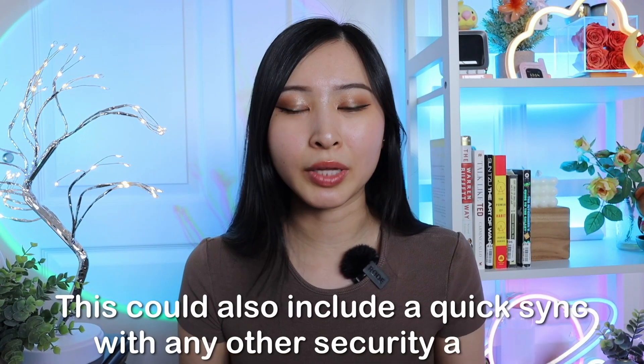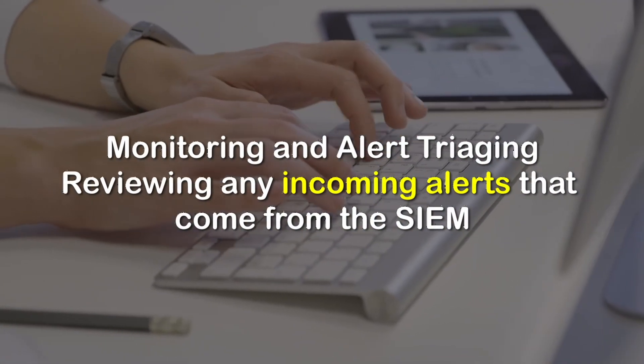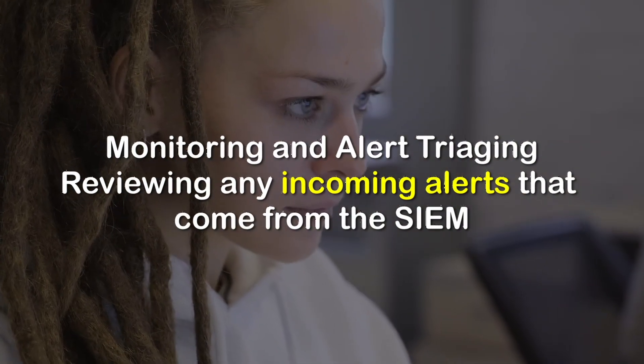This could also include a quick sync with other security analysts, SOC analysts, incident response managers, or the SOC lead so that you can align on priorities. After this, the main part of your job is monitoring and alert triaging, which means reviewing incoming alerts from the SIEM, categorizing them as false positives or true positives, prioritizing them based on severity and impact, and then escalating to a higher-level SOC team if there is something suspicious or a potential security incident.